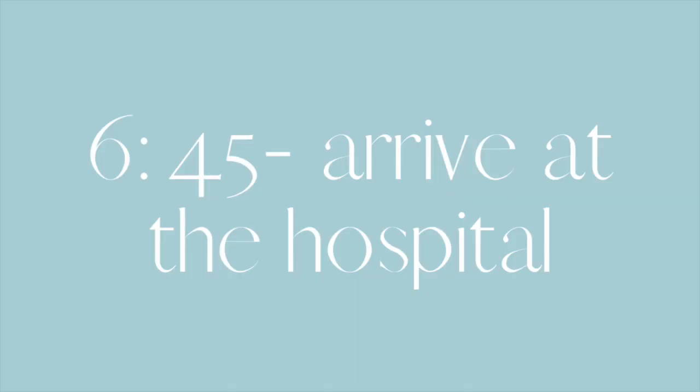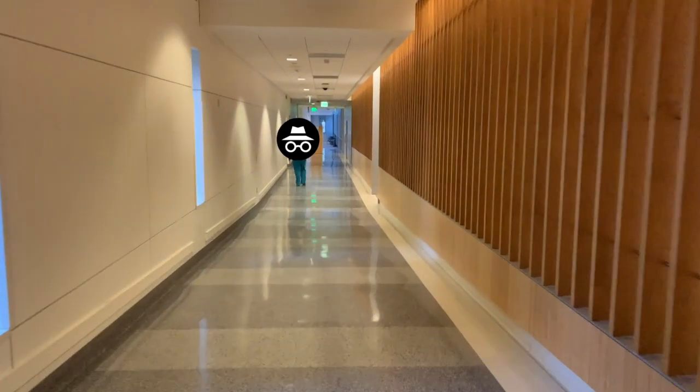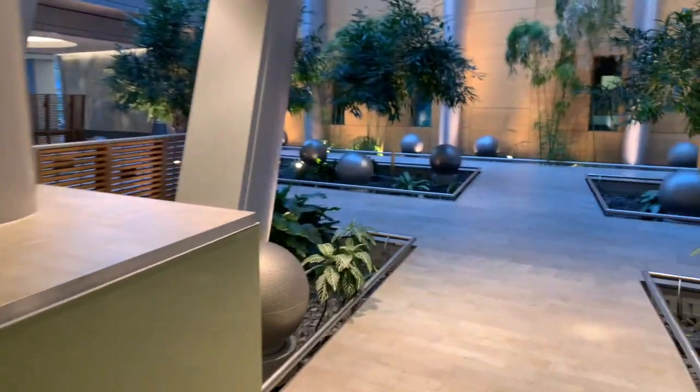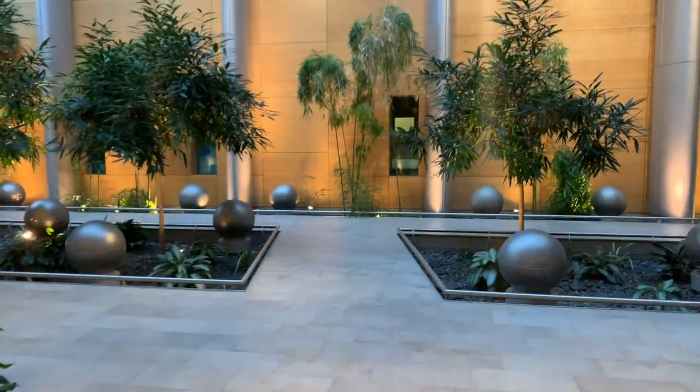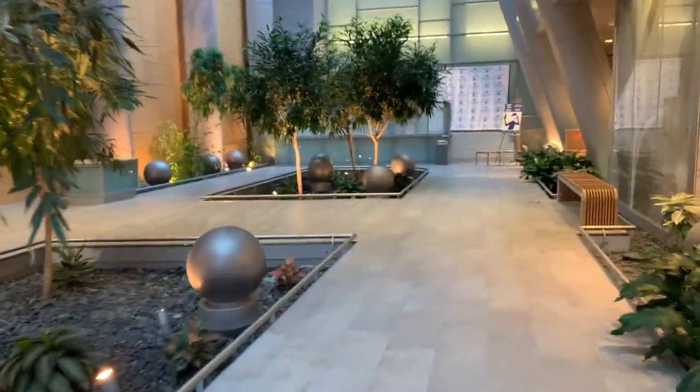Around 6:45, I get to the hospital, make my way up to our team room — our team's work room. Let me show you my favorite part of the hospital, which is our atrium. It's filled with so much green and sunlight. I love walking through here.